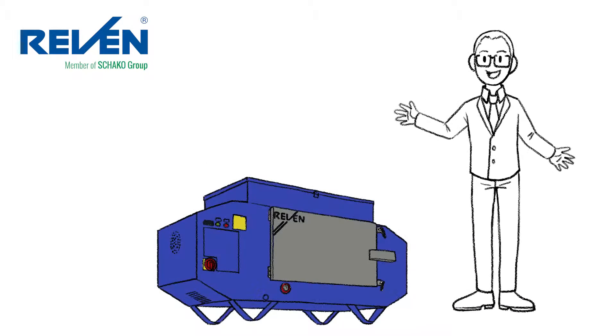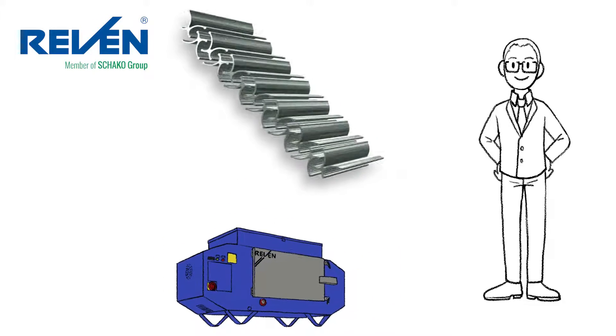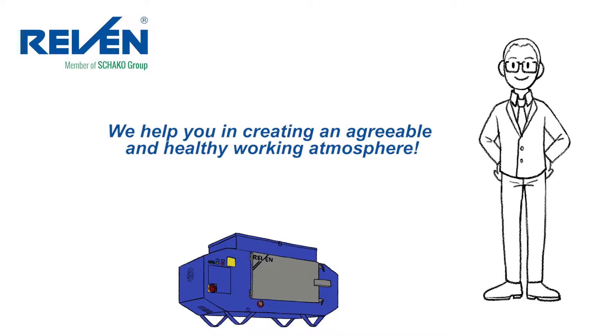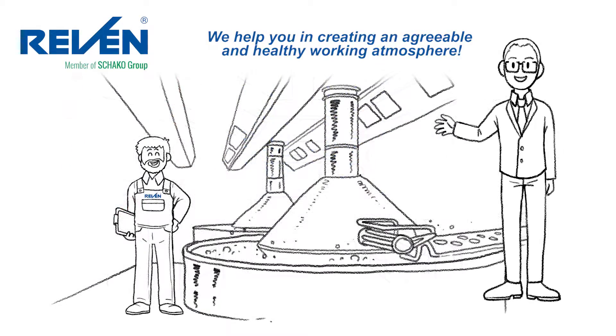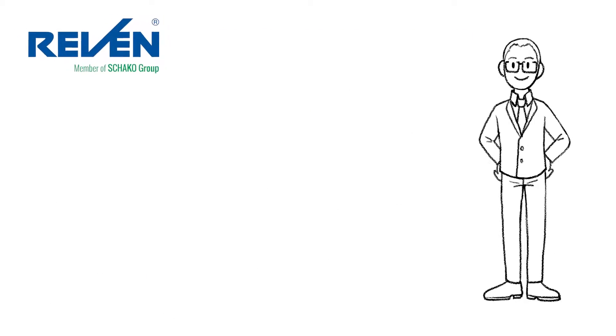Thanks to our state-of-the-art air cleaners with our patented X-Cyclone, Raven, and air induction technologies, we can help you to create an agreeable and healthy working atmosphere. No matter whether you run a commercial kitchen, a food processing company, or a manufacturing plant — rely on ventilation systems by Rentschler Raven.